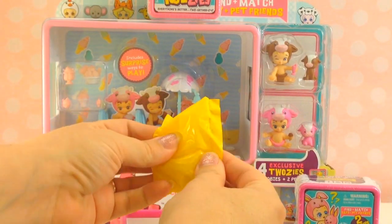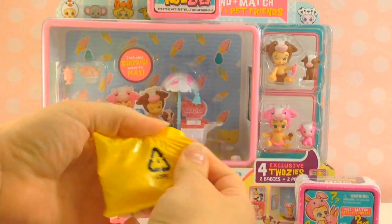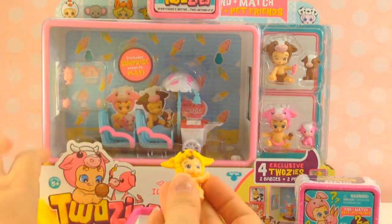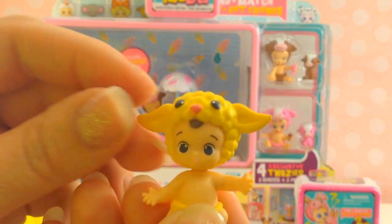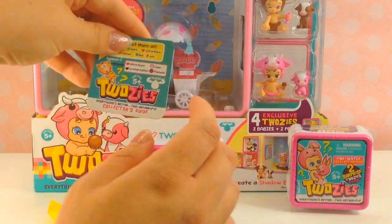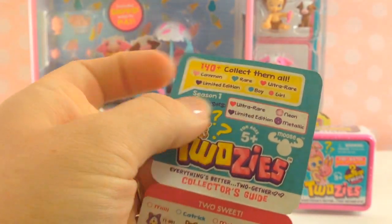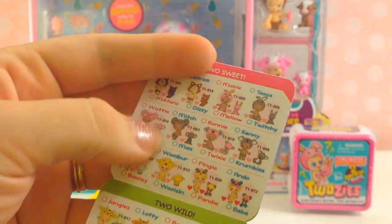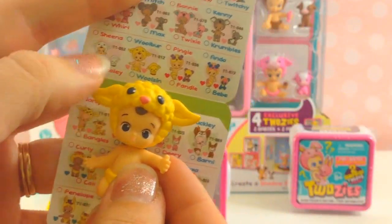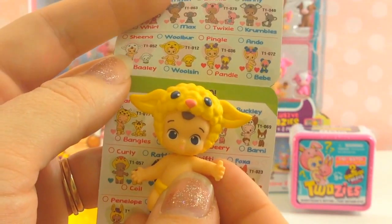Here's our first baby — it's a little yellow suit. Hidden in the little shadow box is the collector's guide. You can see here whether there's common, rare, or ultra rare. And you can also tell if it's a little boy or a girl by the names. This one is Woolbur — he's a little boy and his little matching friend would be Wilson. I wonder if we'll find his matching pet.